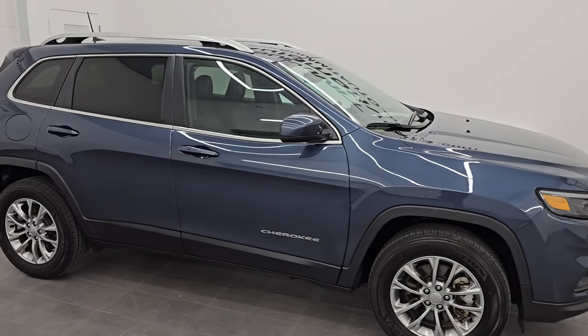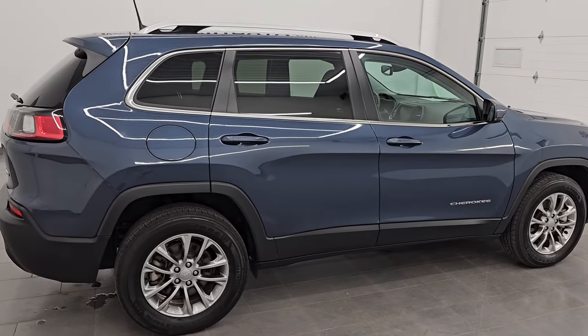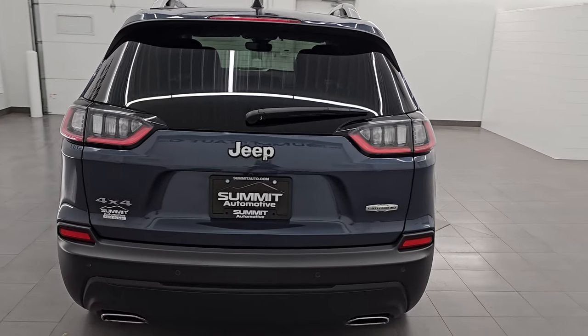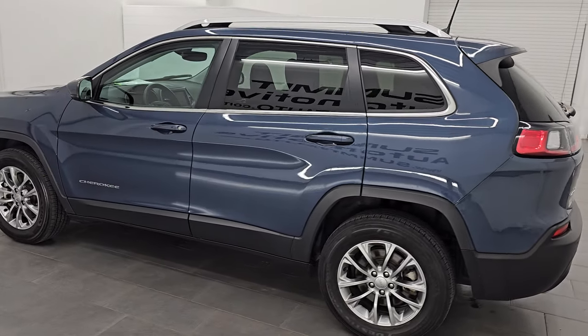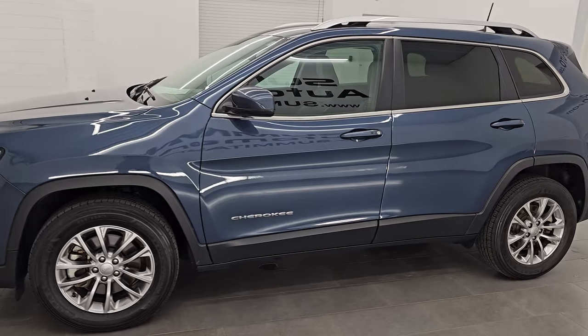Hey, this is Brett. Hope everybody's having a great day out there today. I am super excited to go over this ultra clean 2021 Jeep Cherokee Latitude Luxe 4x4. This is stock number 23J301A. I am here at Summit Automotive in Fond du Lac, Wisconsin — your new and used Jeep and Jeep Cherokee headquarters.